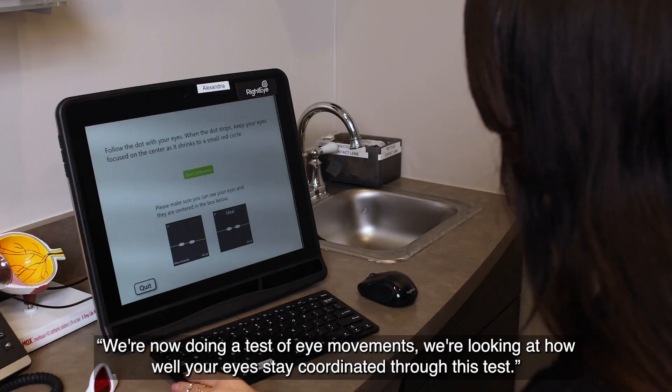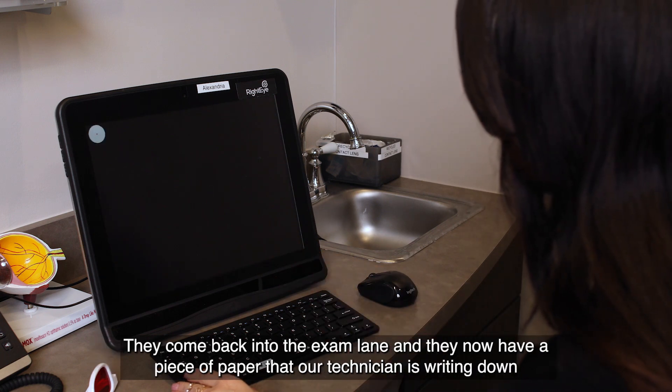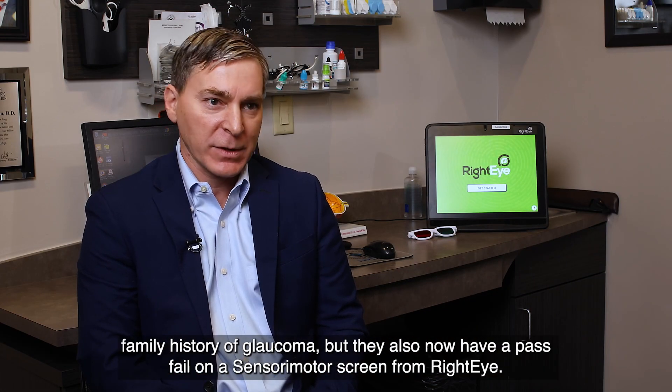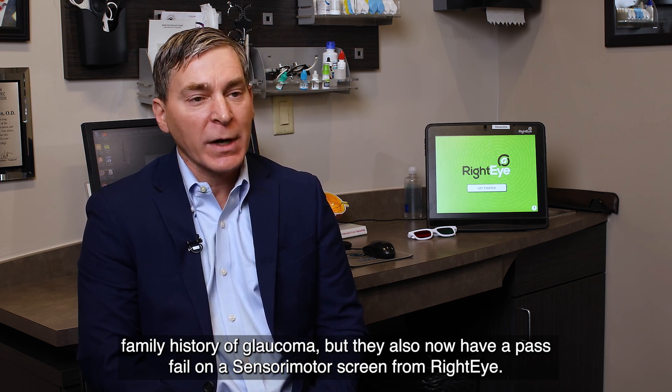The technician will say something like, we're now doing a test of eye movements — we're looking at how well your eyes stay coordinated through this test. They come back into the exam lane and they now have a piece of paper that our technician has written down with their chief complaints. Maybe they have some broken glasses, maybe they have a family history of glaucoma, but they also now have a pass-fail on a sensory motor screen from Right Eye.